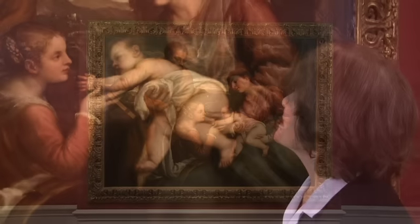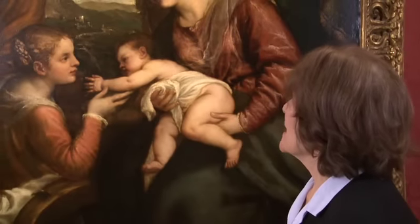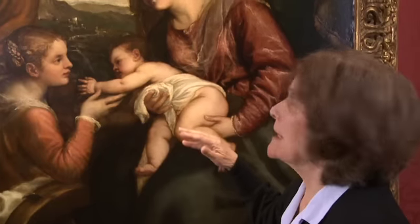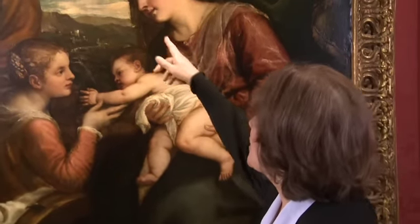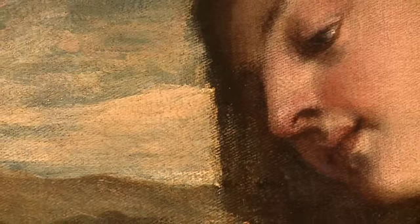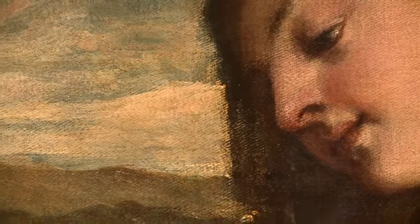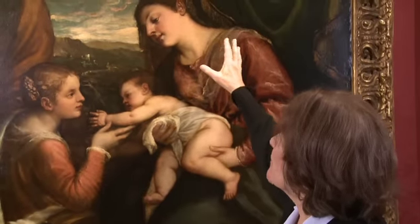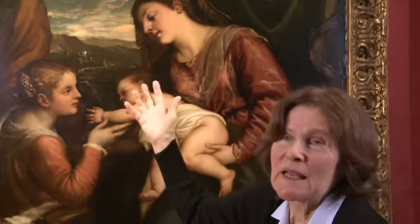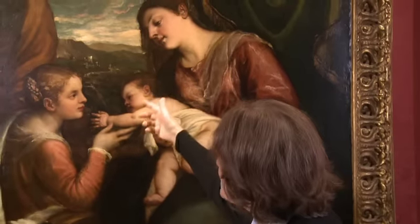I was enormously thrilled in some areas to discover all sorts of things which were completely covered. For example, the far side of the Madonna's cheek was so dirty you couldn't see it — it looked as if she was in profile, whereas actually the really fascinating thing is that she's not. You can just see it, and equally with the face of the child. Those sort of things get lost.